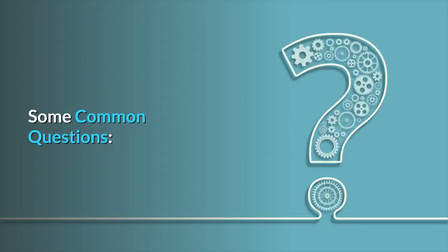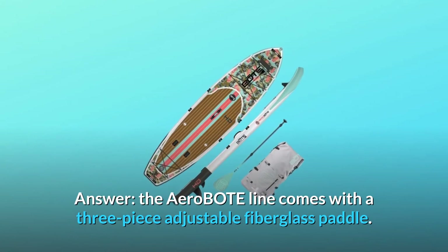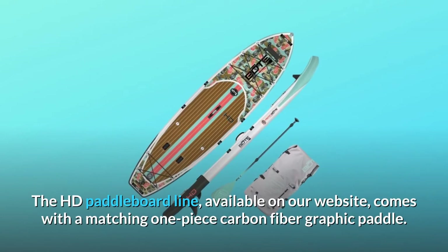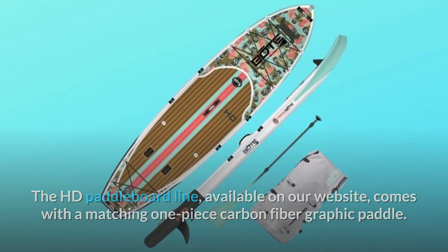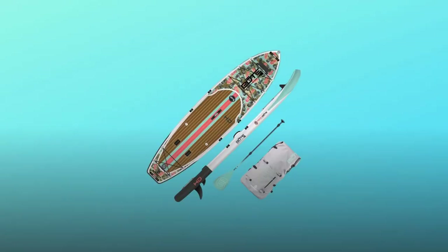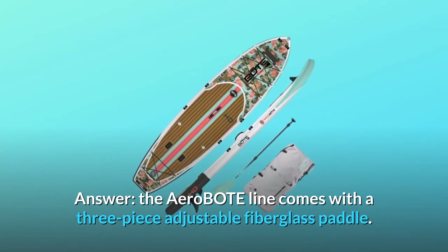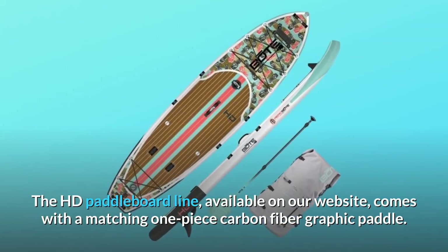Some common questions. Question: Does the HD Aero come with a carbon paddle with a matching graphic design? Answer: The Aero Boat line comes with a three-piece adjustable fiberglass paddle. The HD paddleboard line, available on our website, comes with a matching one-piece carbon fiber graphic paddle.